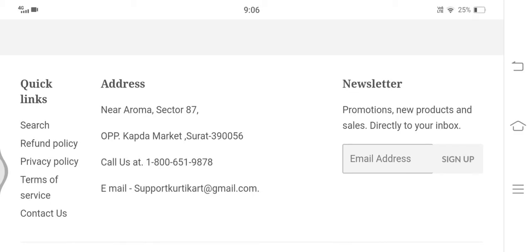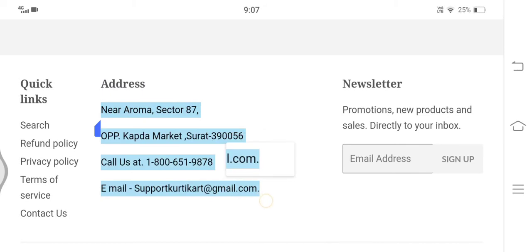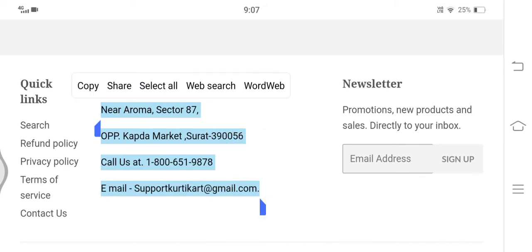It is now very important for us to know how to contact their customer service. Checking their contact details, the company's address, contact number, and an email ID — support@kurticart.com (a Gmail address) — are provided. However, the given contact number is invalid, so you won't be able to call their customer care. In addition, Kurti Cart lacks a presence on social media platforms, which is another negative highlight.